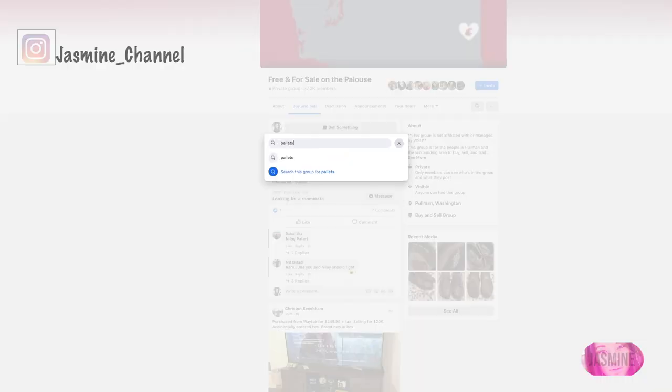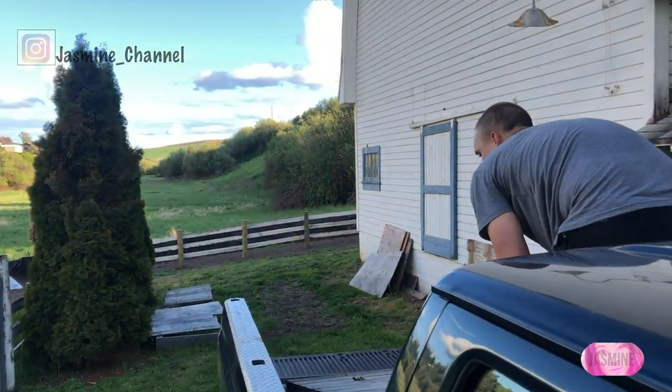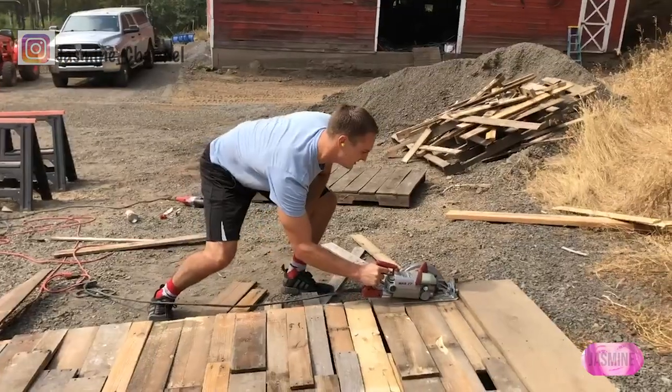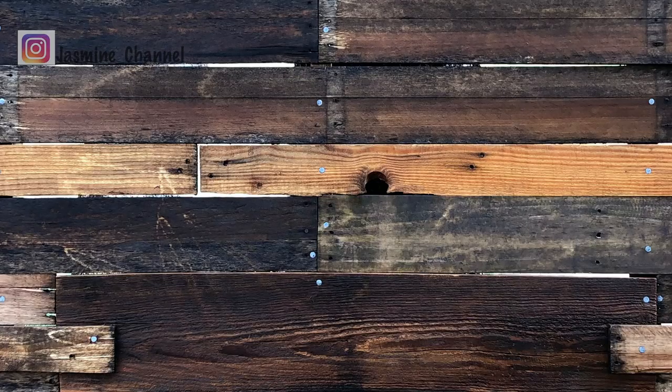My husband and I found the pallets on Facebook — they were free, all we had to do was pick them up. We got my father-in-law's truck, loaded up the free pallets, he unscrewed them and nailed them together. All you need are nails and a pallet, and on the end he attached two large pieces of wood.